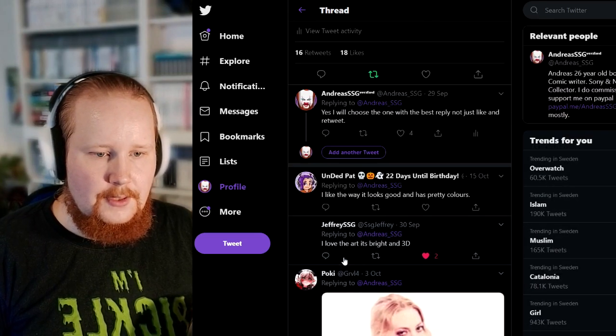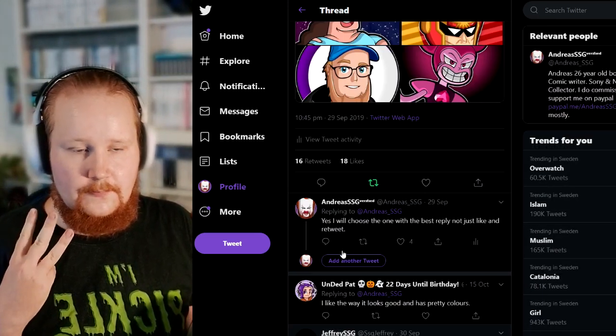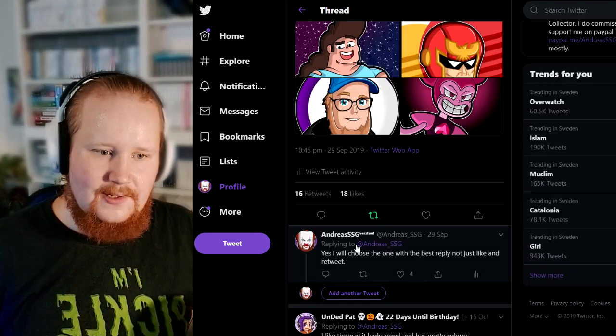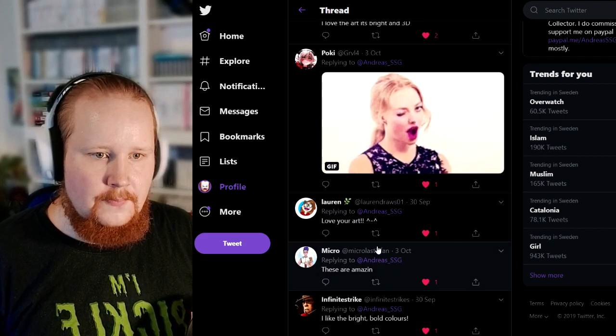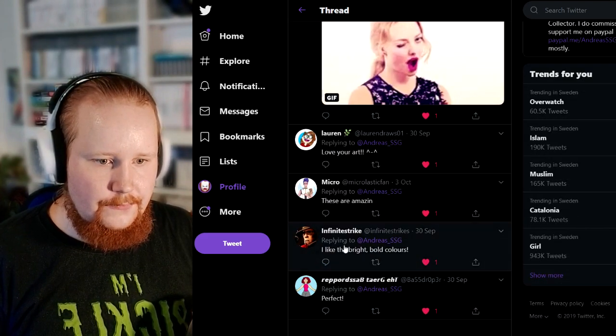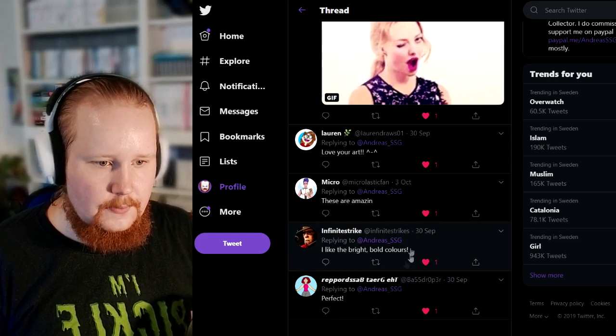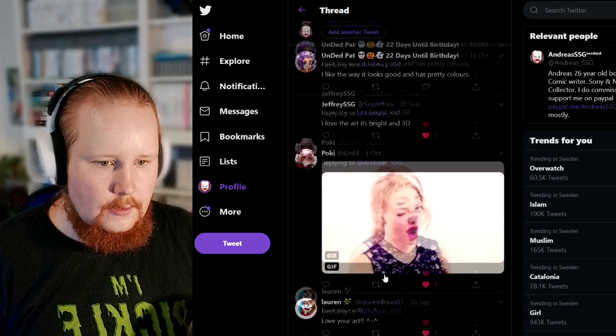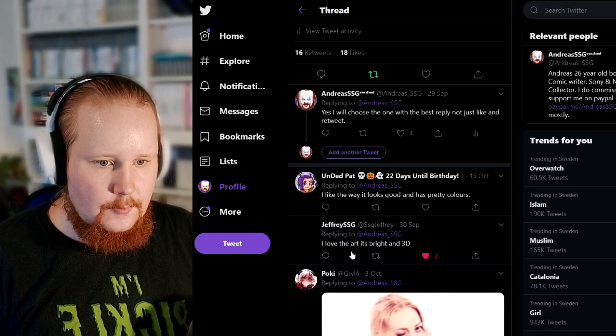Infinite strike — and I'm actually going to pick three people. I think I said that, or I didn't say it in the actual tweet, but since there weren't that many I could give more people a chance. So I am going to pick infinity strike as one of them, so infinity strike will be one of the winners.